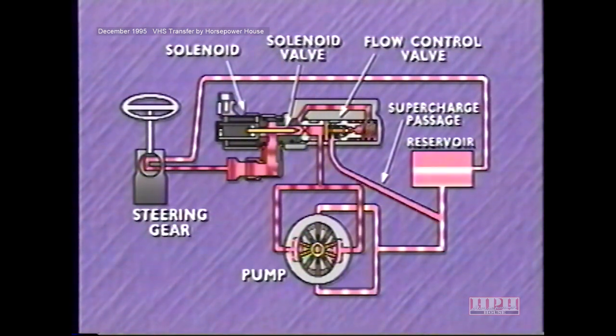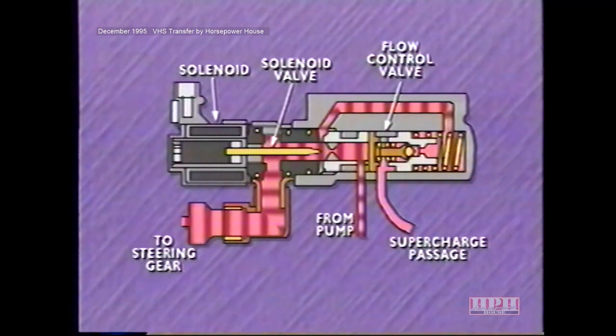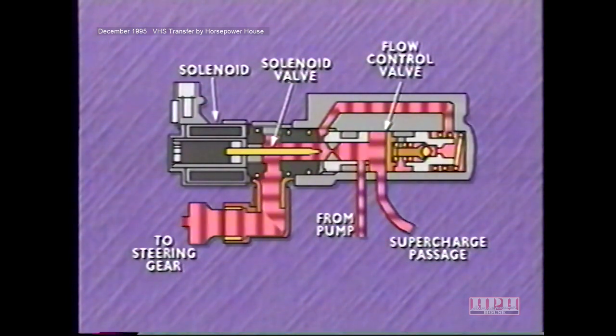However, this pressure is counterbalanced by spring pressure and by fluid pressure from a passage that leads from the restricted side of the valve to the back of the flow control valve. As a result, the flow control valve does not divert fluid back to the suction side of the pump, and pump flow to the steering gear is at a maximum, as is steering assist. Even with the addition of a solenoid to the assembly, the flow control valve can still operate in a conventional manner to reduce pressure as pump speed increases, when back pressure on the valve face overcomes spring and fluid pressure on the backside, allowing fluid to escape through the supercharge passage.